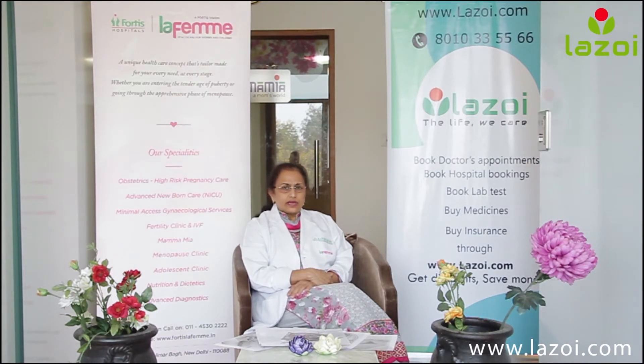For endometriosis, laparoscopy is a boon because it is done to confirm the diagnosis and at the same time to treat the endometriomas and other endometriotic patches.